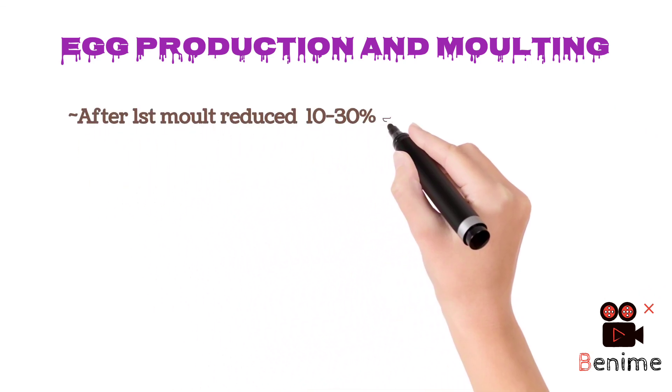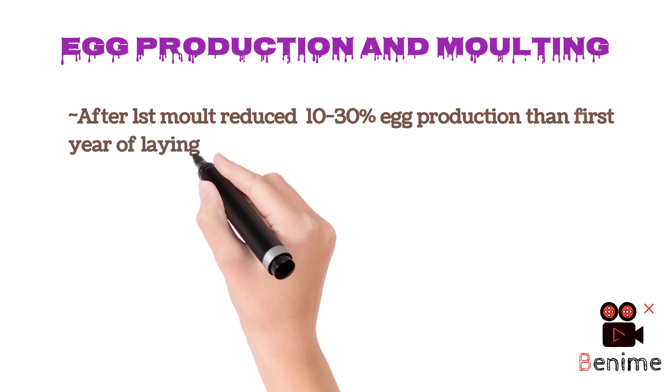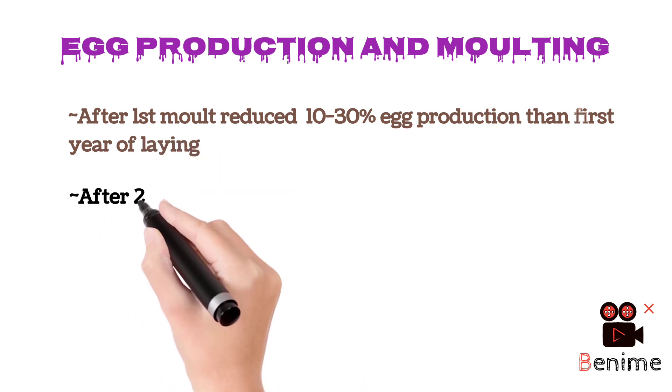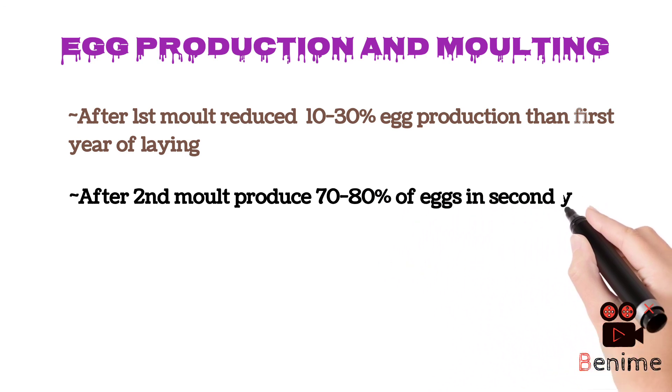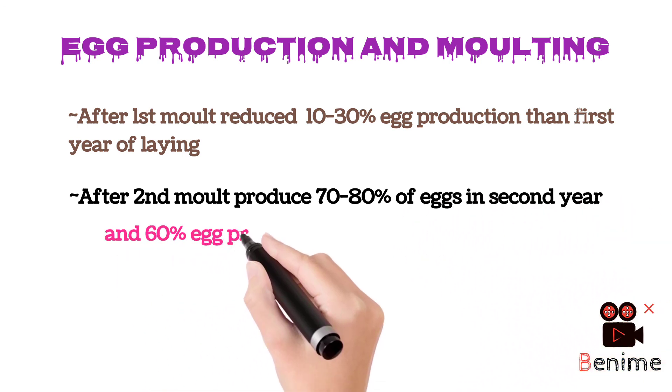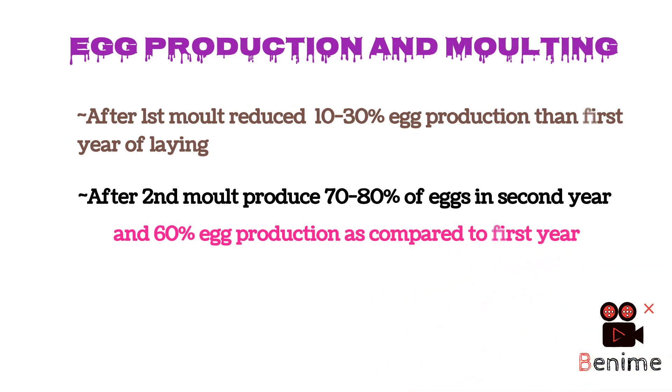Molting also influences egg production. After the first molt, egg production is reduced around 10 to 30% compared to the first year of lay. After the second molt, birds produce 70 to 80% of eggs compared to the second year, and about 60% egg production compared to the first year.